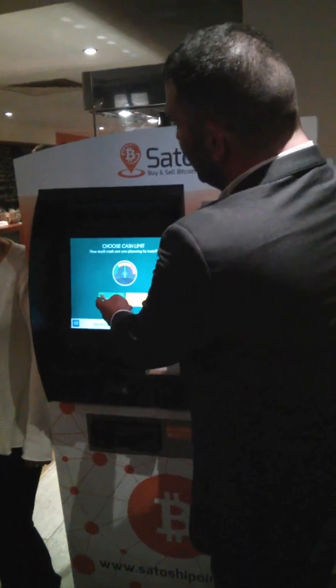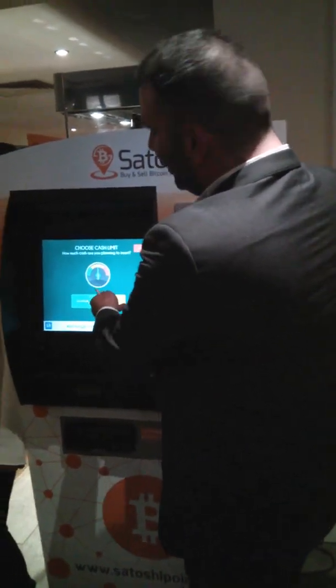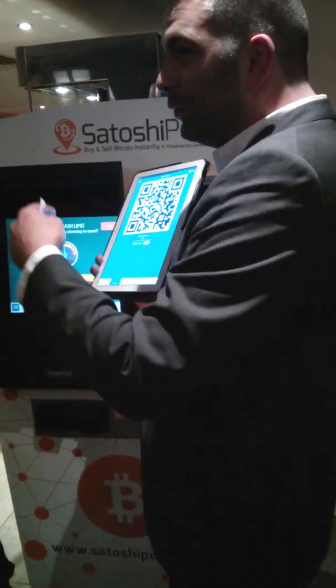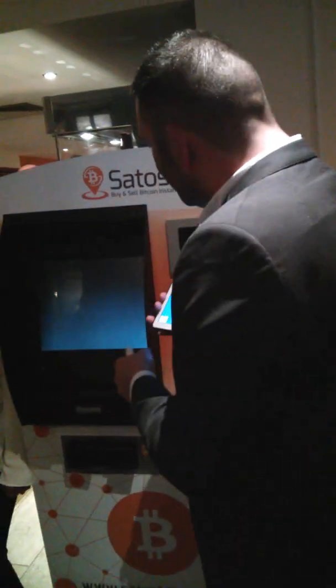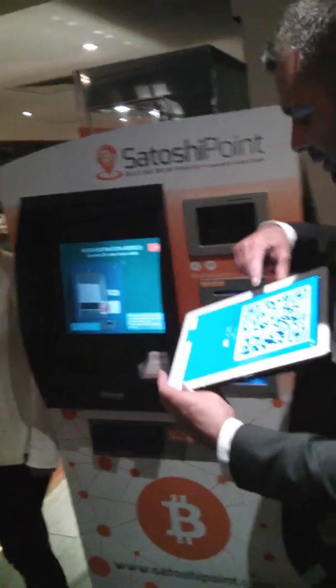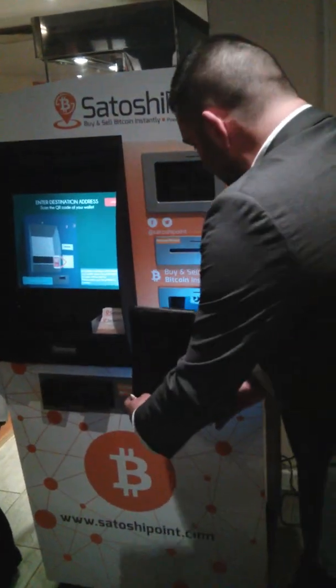If you're buying under 500, it's very, very fast. If it's over 500, you need to basically put your KYC details in, like with your ID. So under 500 pounds, it's going to ask where you're going to send that Bitcoin, and it's going to go to this address here.